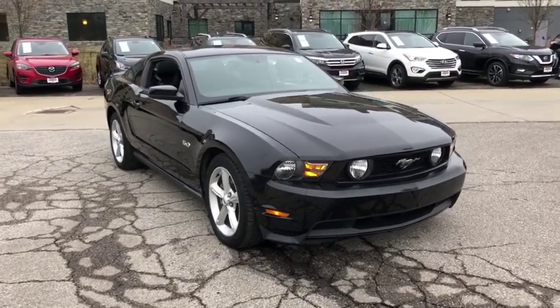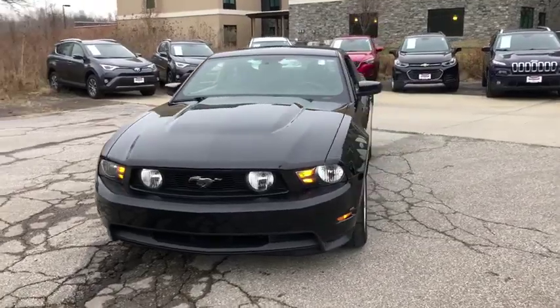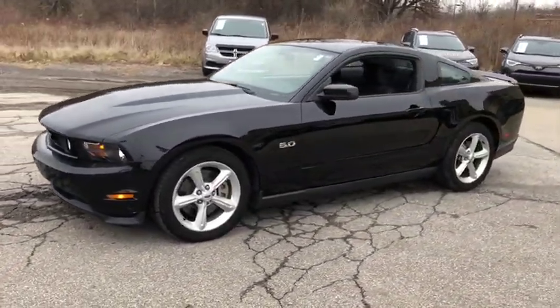You are going to love the 2012 Ford Mustang. The Mustang is race-worthy and ready for the track. This vehicle has less than 45,000 miles.